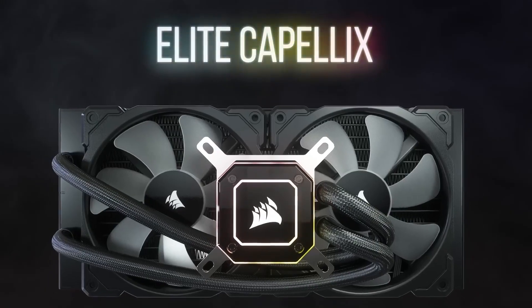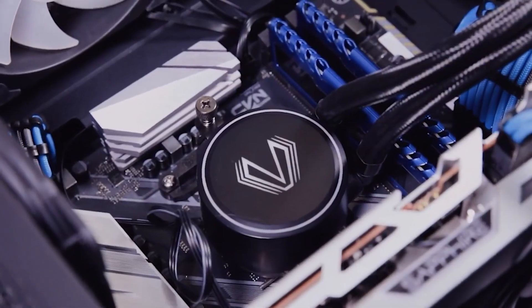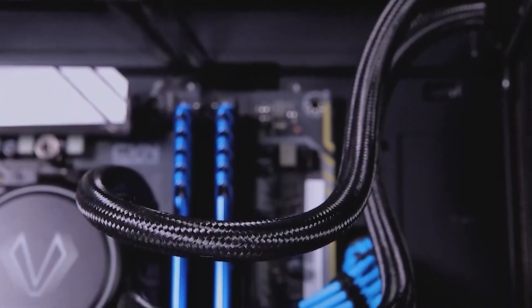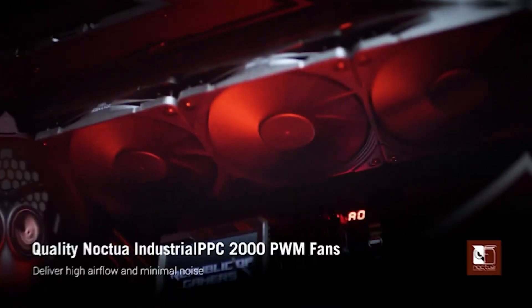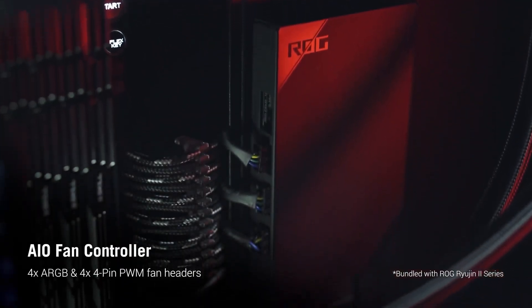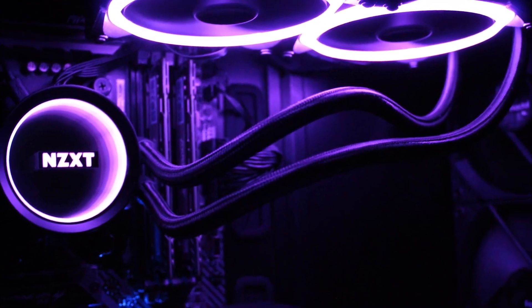When looking for a new CPU cooler, you will encounter various options, such as air and liquid coolers, each with its advantages and disadvantages to meet different needs and preferences. Finding a cooler that strikes a balance between price and performance can be challenging. To address this, we conducted extensive testing on CPU coolers from different manufacturers to pinpoint the best options currently on the market.